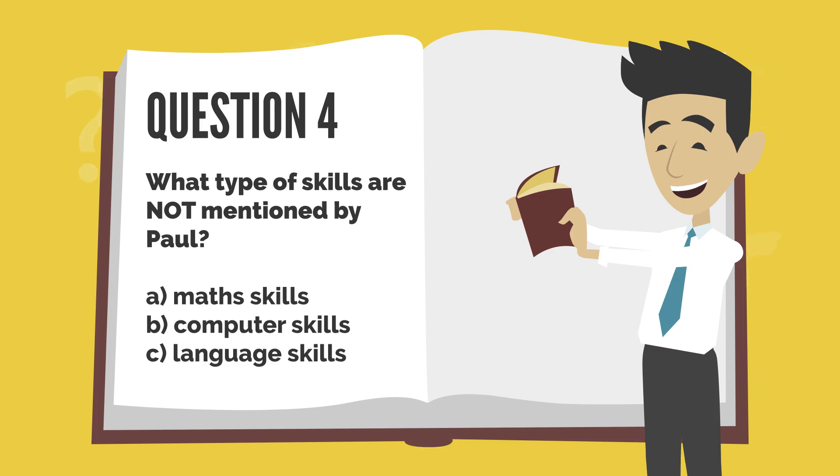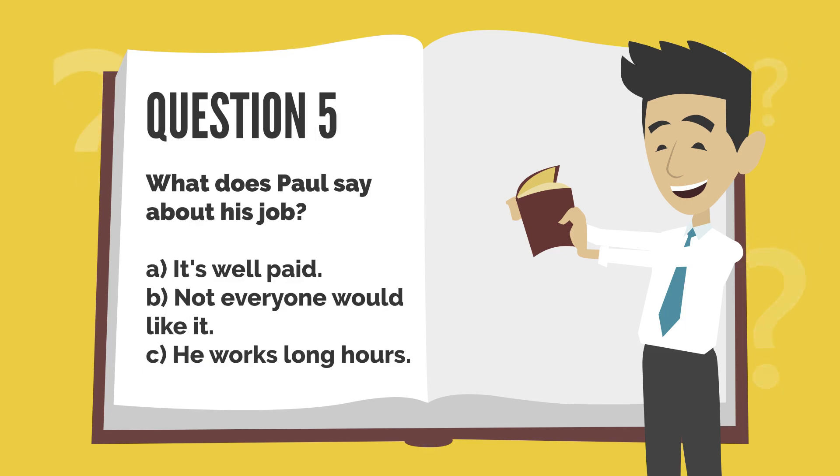Question 4: What type of skills are not mentioned by Paul? The correct answer is C. Question 5: What does Paul say about his job? A, it's well paid. B, not everyone would like it. C, he works long hours. The correct answer is B, not everyone would like it.